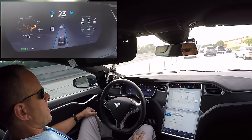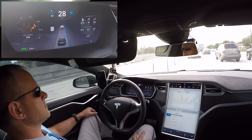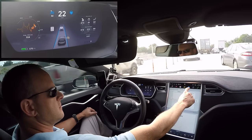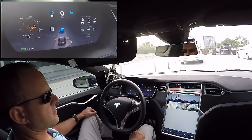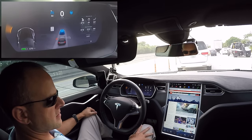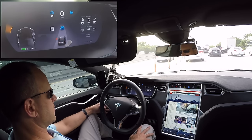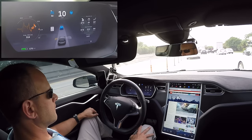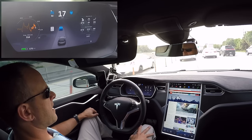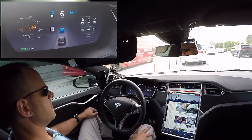Here we are in bumper-to-bumper traffic in Miami, just relaxing and letting the car do its thing. It's nice. I could be browsing the web — I've got CNN up here to see what's going on. The web browser has never been great in the Tesla; supposedly they're moving to Chrome to make it faster, but right now it's slow and painful. These lanes on I-95 are actually pretty narrow, but it's doing a really good job of staying in the middle.